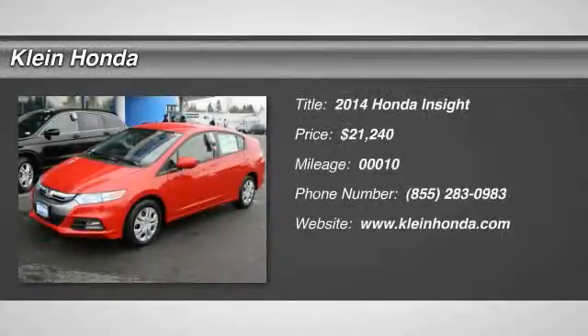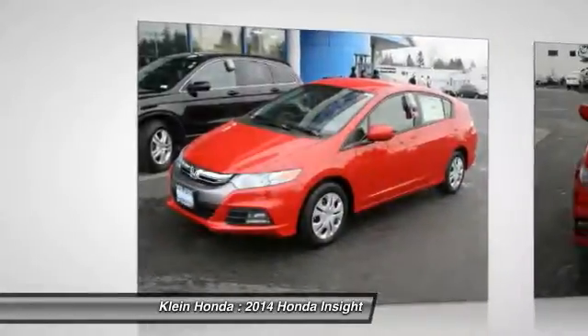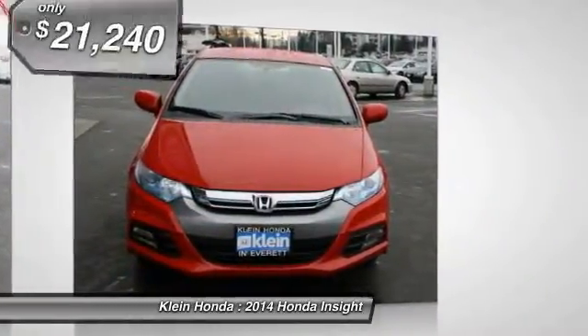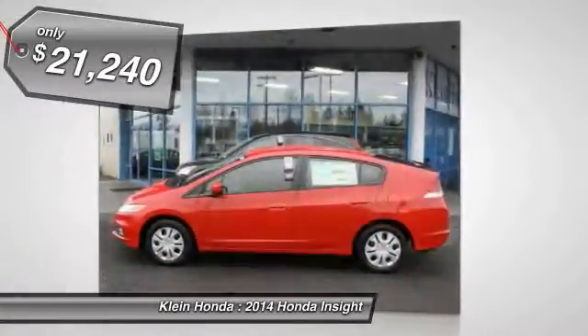The 2014 Honda Insight. 40 miles per gallon. Smooth ride. Performance. Exterior. Interior. Honda Insight has it all and is priced below $25,000.